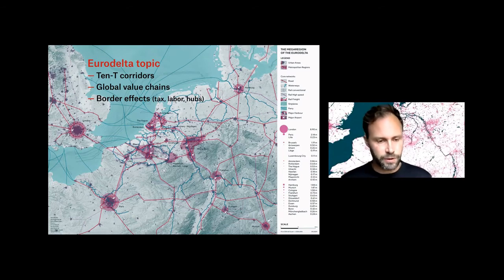It's of course a Eurodelta topic — Landscapes of Trade — not only because of the TEN-T transport corridors or the global value chain, but also because there are very strange border effects going on in the Eurodelta.